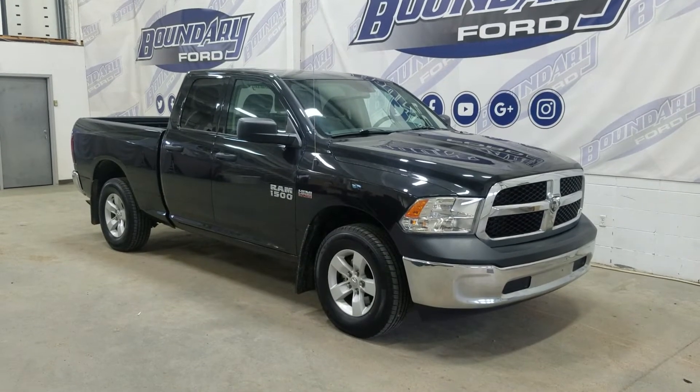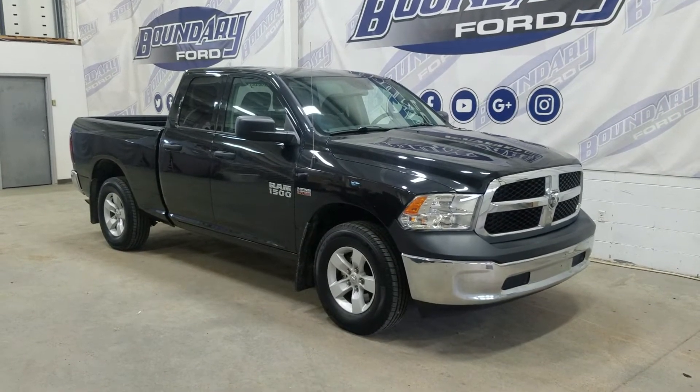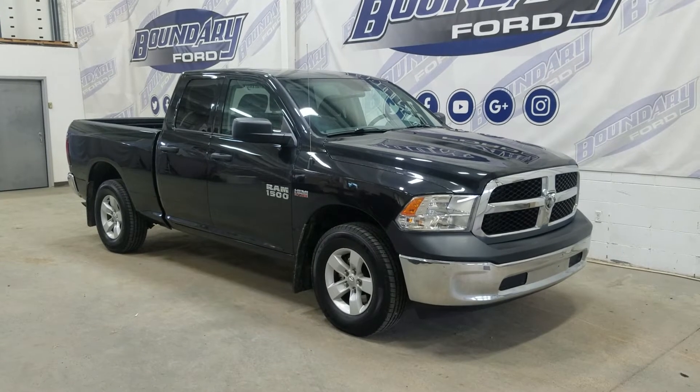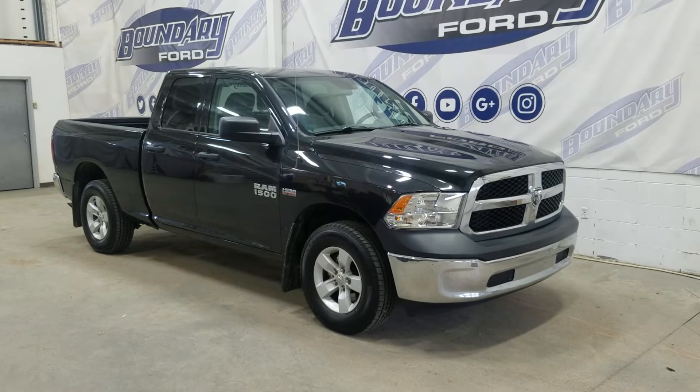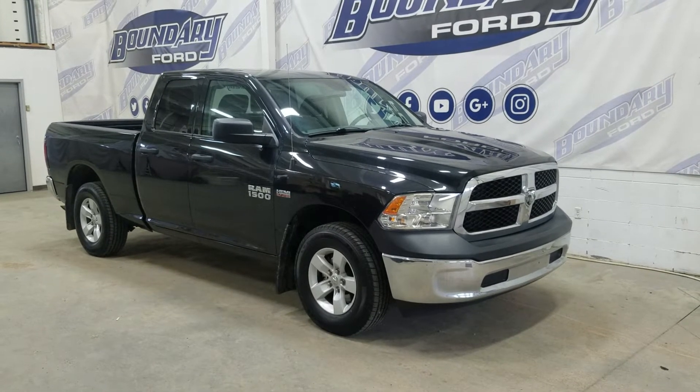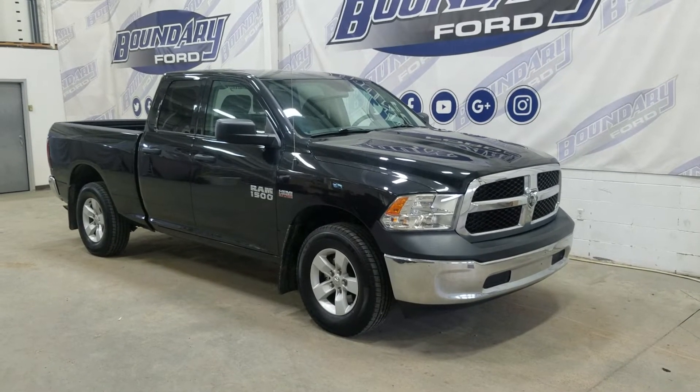Welcome to Boundary Forward, located at 2502 50th Avenue in Minster, Border City. Today we're checking out this beautiful pre-owned 2016 Ram 1500 SXT. The exterior color is black and under the hood is a 5.7L Hemi V8 engine paired to a 6-speed automatic transmission.